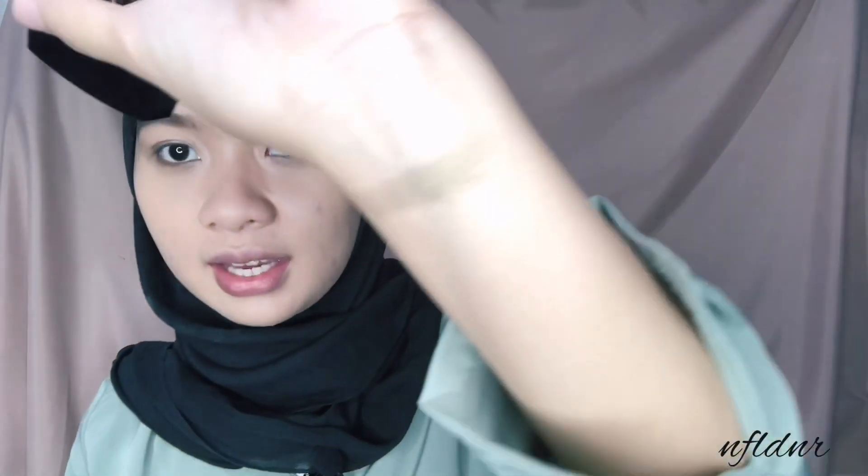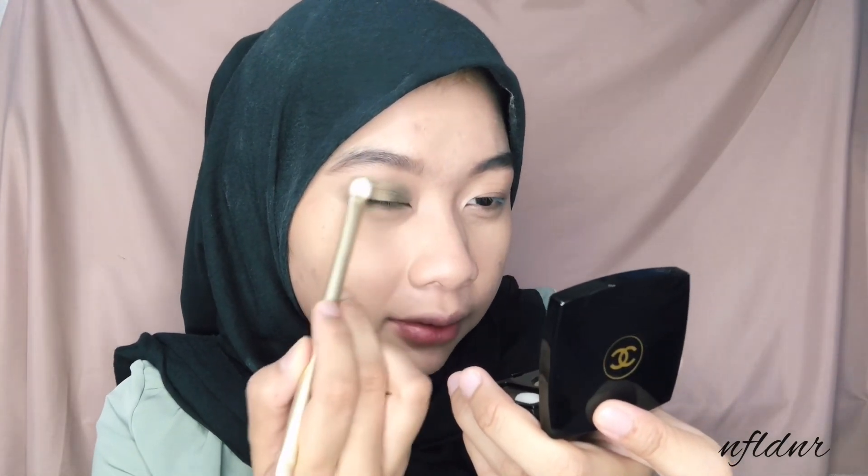Lanjut kita ke bagian mata. Aku mau pake single eyeshadow dari Chanel. Ini aku pake shade namanya Trance. Walaupun packaging-nya super kecil, di dalamnya kita sudah dapet dua brush - satu brush eyeshadow-nya sama sponge-nya. Warnanya kayak gini, cantik banget. Walaupun single eyeshadow, dia bisa langsung nyala warnanya. Warnanya gold tapi agak-agak ke ijo gitu. Aku pake brush dari aku aja. Warnanya cantik banget - ini kalau untuk ke pesta cocok banget. Aku nggak pake shadow primer tapi dia tetap nyala dan pigment banget.